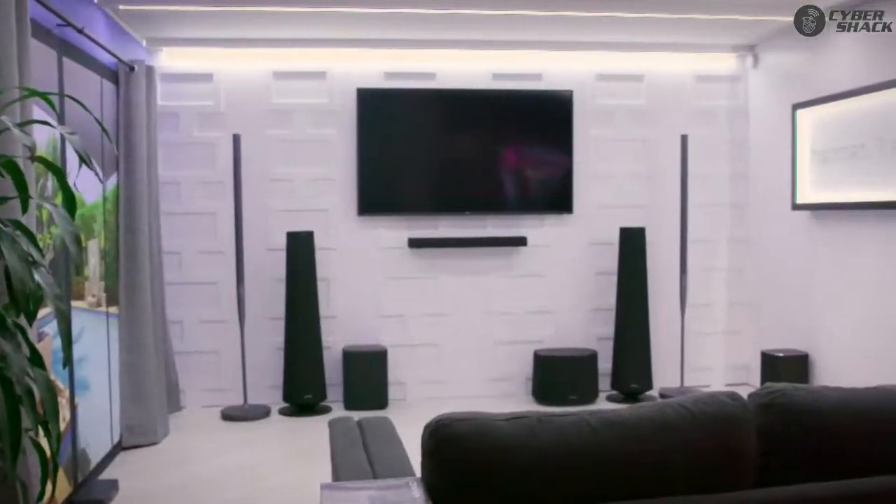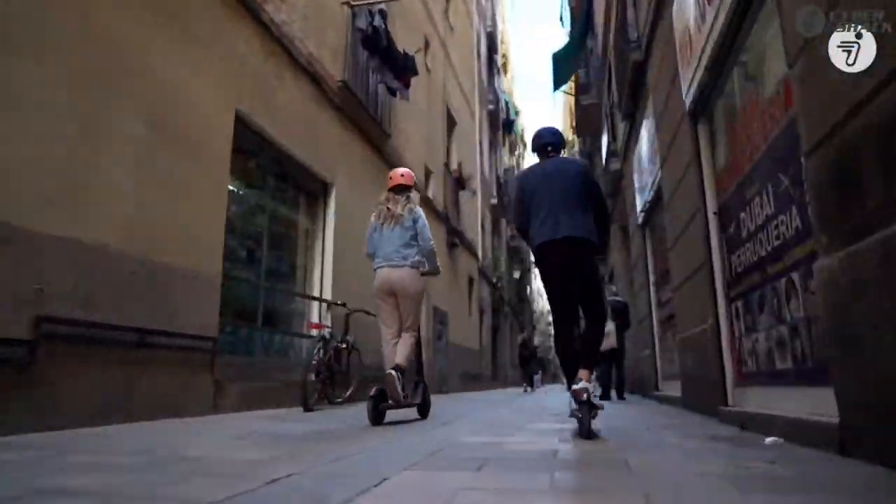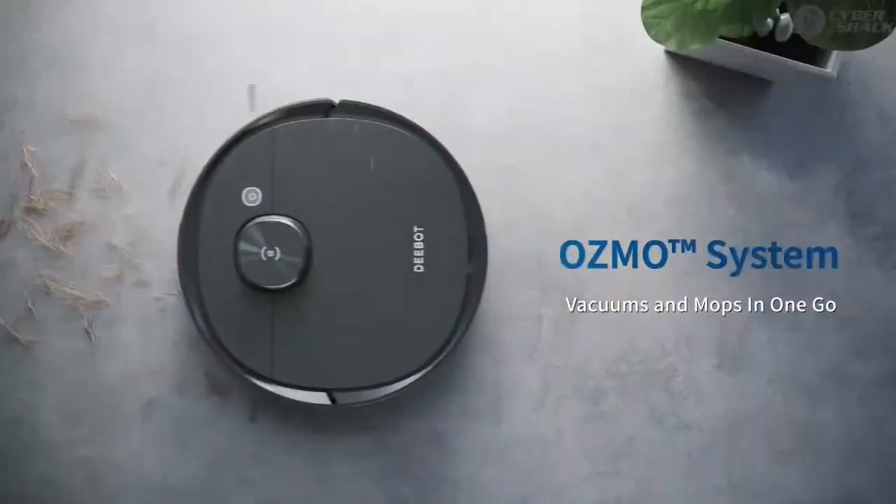Today on the show we're looking at multi-room audio solutions for the home. Segway has a brand new electronic scooter, and cleaning your home while you're not in the home.